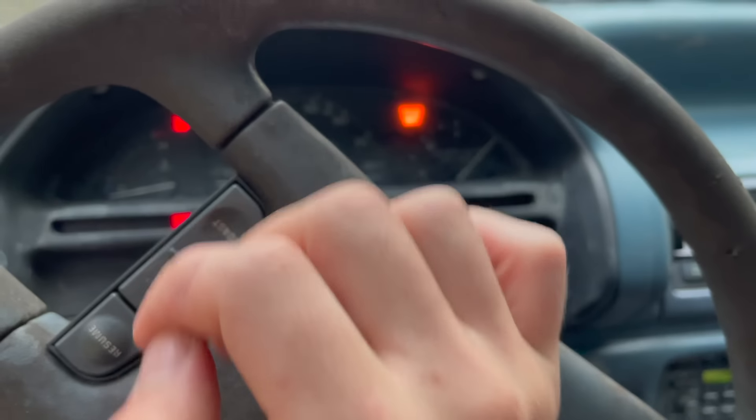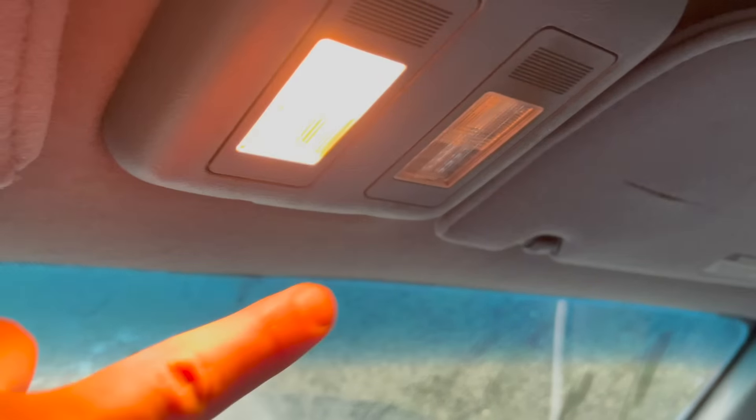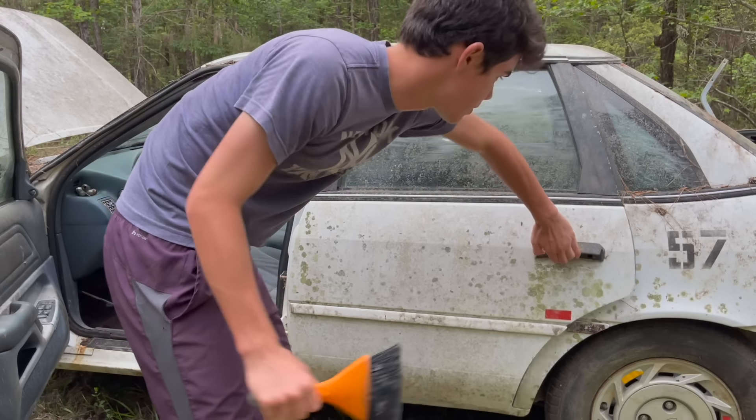With the key in place, let's see what she's got. Service engine soon — it's been a couple years, this engine probably does need serviced. We're getting something. The horn works, we can shift it, the wipers work. This is an absolute win — we got lights! All because of this battery, this beast is one step closer to driving. I'll be working on the engine tomorrow to see if I can get it running and maybe drive out of here. I need to clean out the inside because I've got to sleep in it tonight.